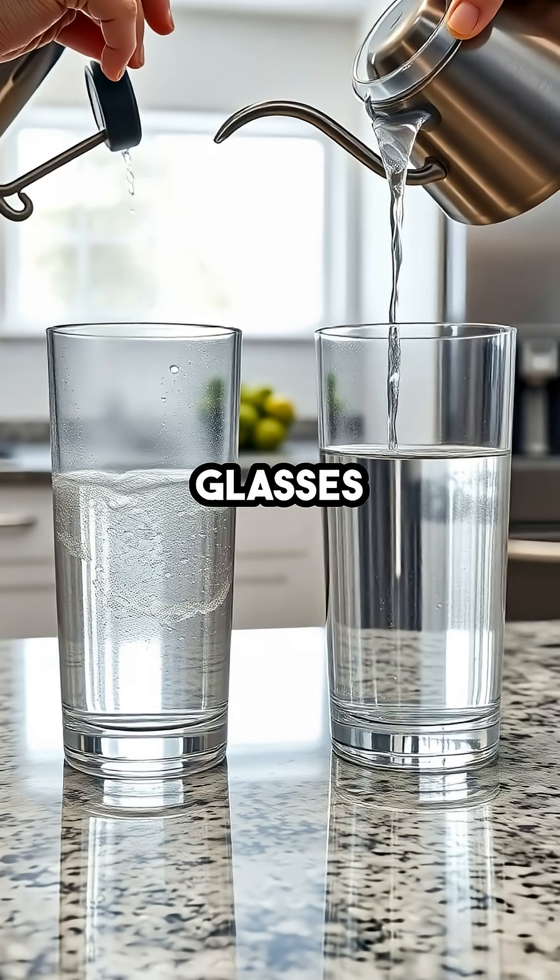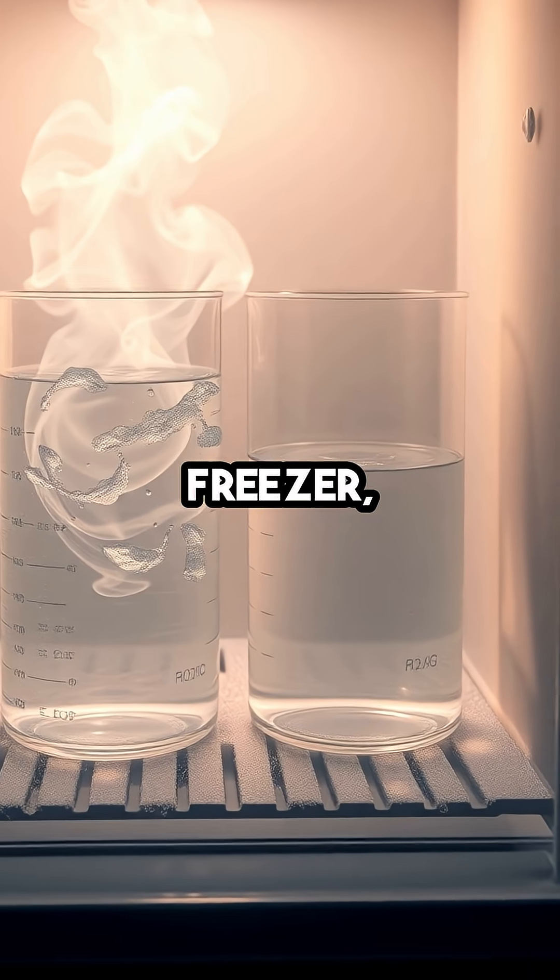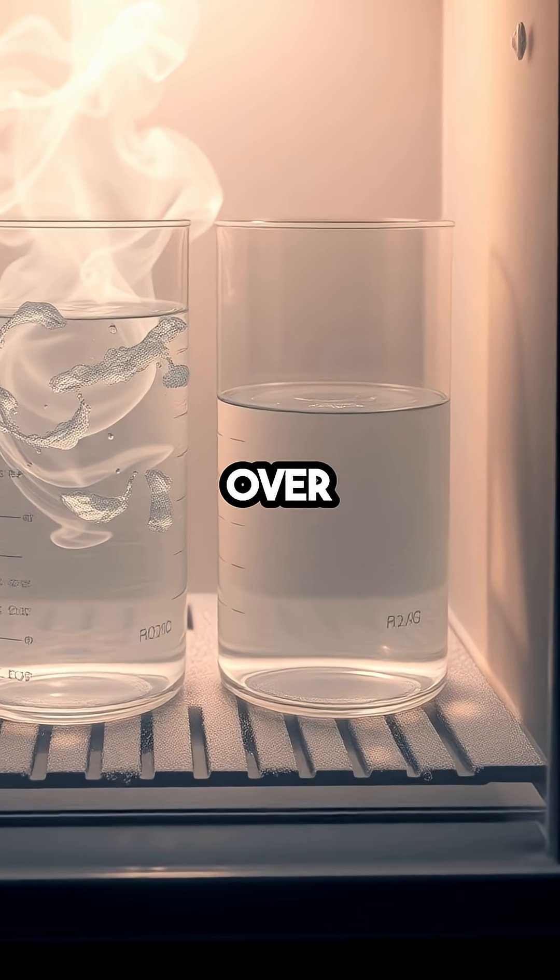Picture this: you pour two glasses of water, one steaming hot and one chilly, pop them both in the freezer, and sometimes the hot one ices over first.